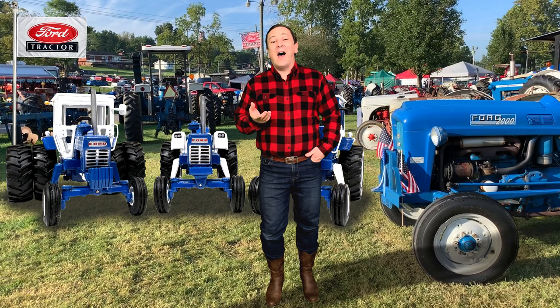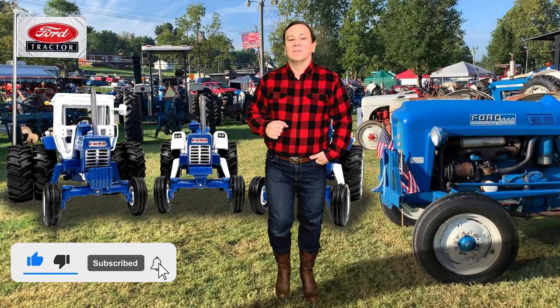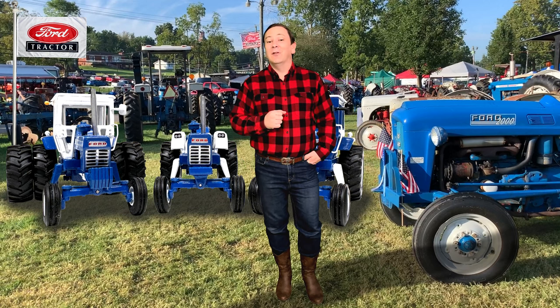Do you know why Henry Ford chose the name Fordson for his tractor? Stay tuned to the end of the video and I will give you the answer.